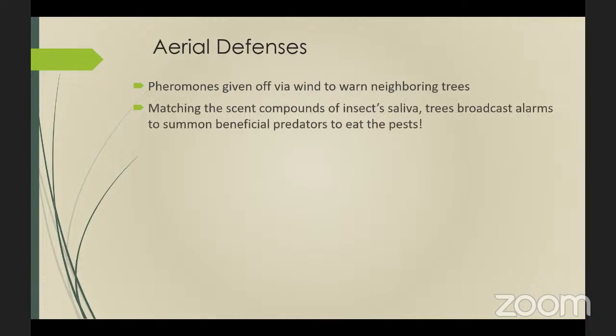In addition to warning other plants and mounting their own defense, plants can also use scent compounds to call for help. Since the saliva of each insect species is different, trees can identify which pest is attacking them. A tree can then broadcast alarms that summon specific beneficial predators to eat the pests. This is an example of allelochemical communication.